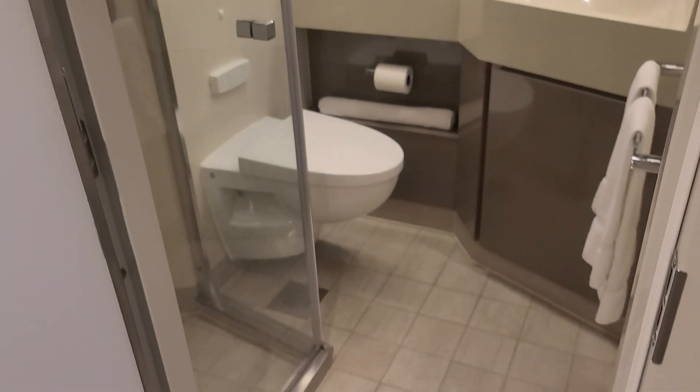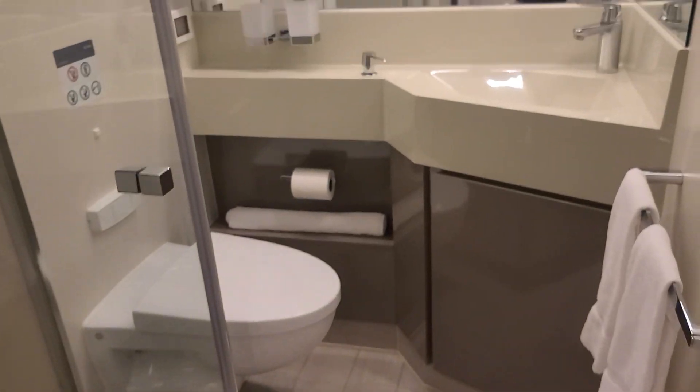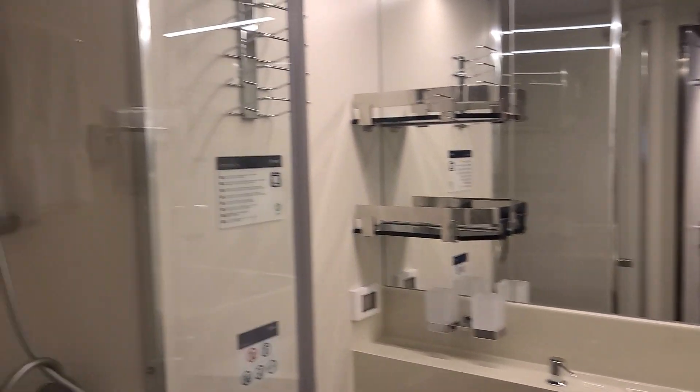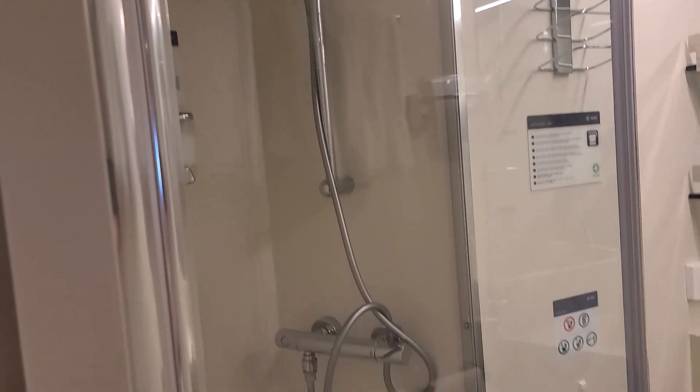And this is the bathroom, with a nice enclosed shower.